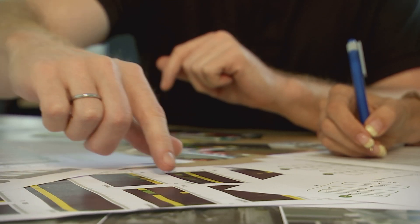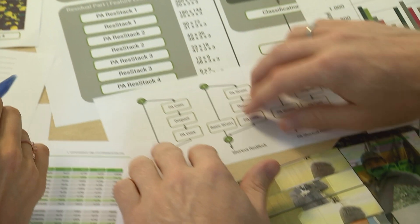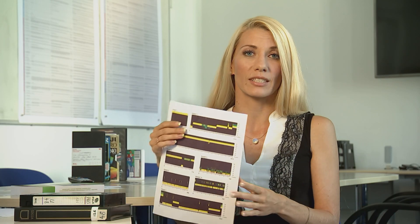Dann habe ich mir ein Bilderkennungsverfahren gesucht, was in der Lage ist, diese Fehler automatisiert zu erkennen – und zwar framewise. Das heißt also, dass es für jedes Bild tatsächlich eine Vorhersage treffen kann, wo sich dieser Fehler befindet und was es für ein Fehler auch ist. Weil das eben tatsächlich nur Zahlenwerte sind, die da am Ende herauskommen, habe ich mir überlegt, wie ich das visualisieren kann.